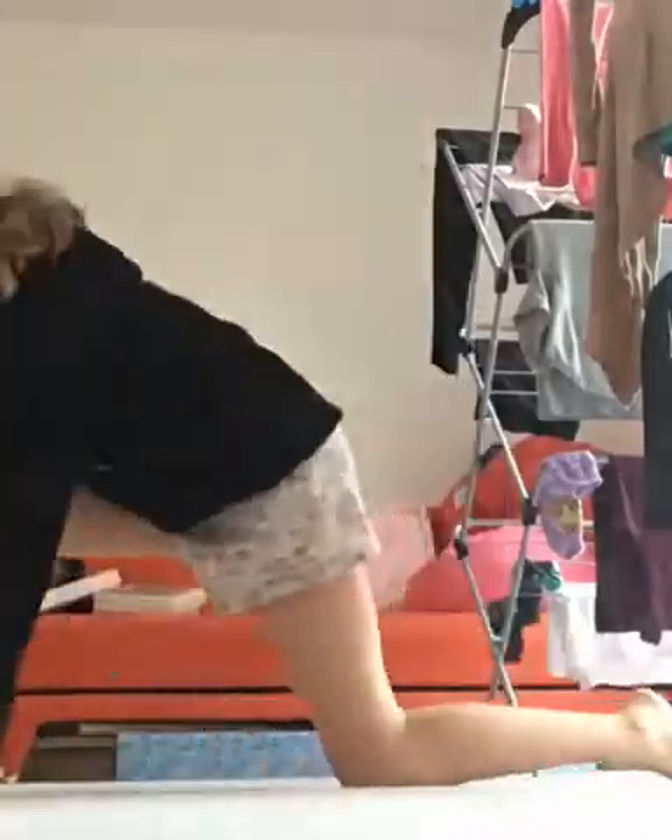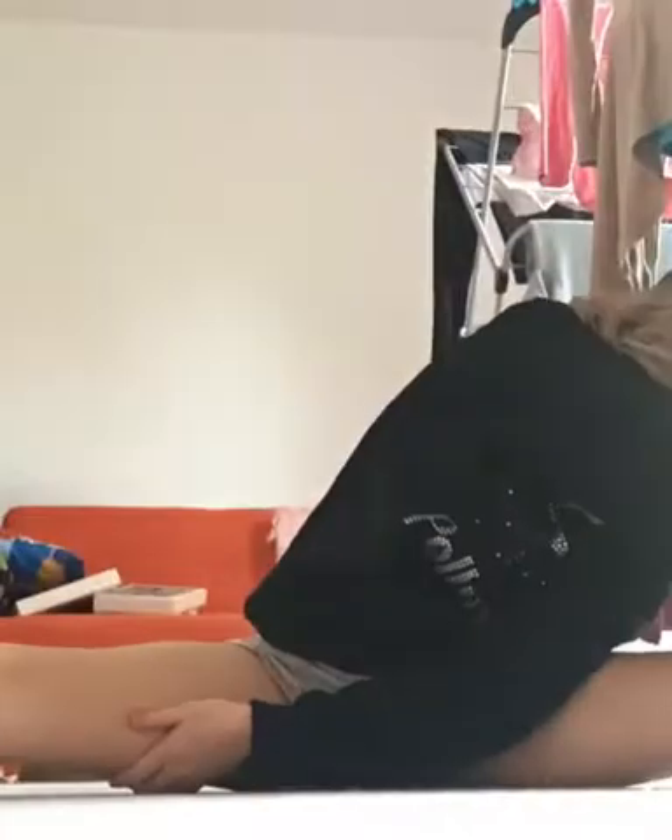So the first thing that I do when I'm up is I make my bed. The next thing that I like to do, but I don't always get it done, is I like to stretch. I'm just gonna stretch for like five minutes now. So I stretched — I only did it for like five minutes.